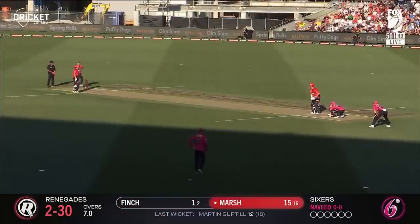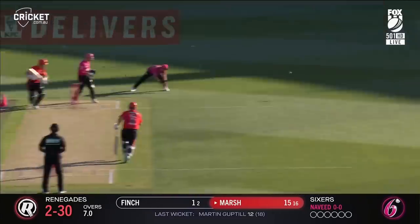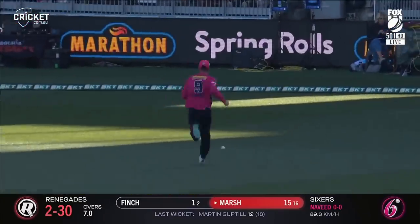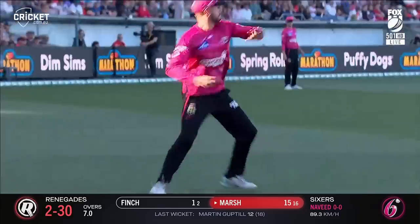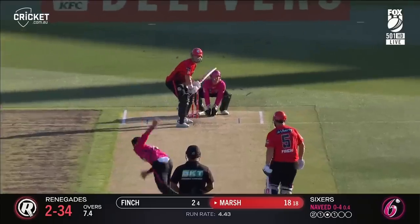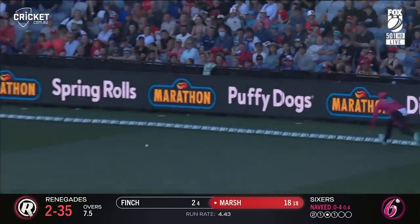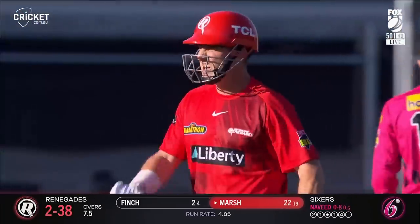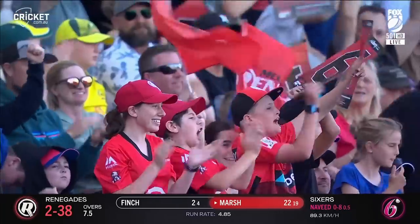Boundary to contend with — two out there protecting it. So close, but a race is away. Good shot from Marsh. Put away nicely — it'll be a chase, and another boundary. Beautiful placement. Chemist Warehouse boundary for Sean Marsh.